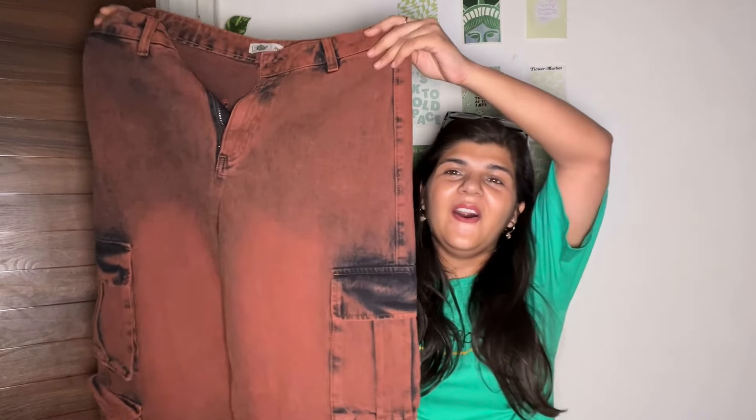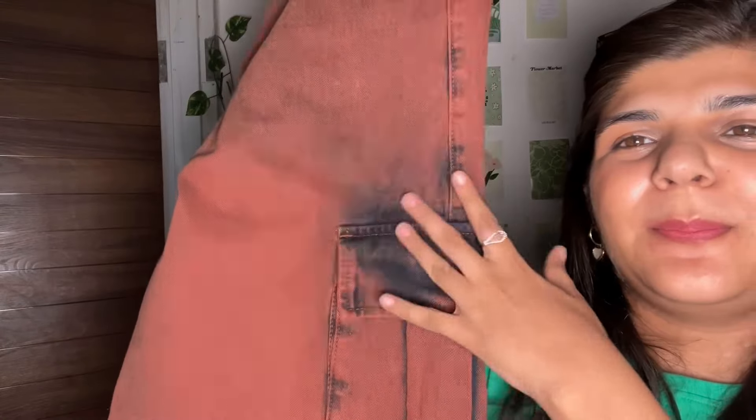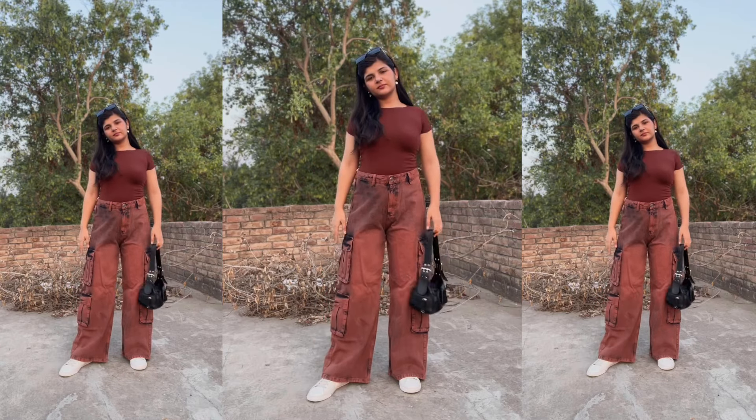So if you guys remember, I had brown colored jeans when I just started my channel and I used to wear them so much — literally every other day. So I really wanted to get a new brown colored jeans, and — tada! I got this one. The wash is so different; it has this black-tinted wash effect. It's so cool, and it has these pockets at the sides, so it has a little cargo feeling to it. It is from the brand The Sold Store, which is one of my favorite brands.